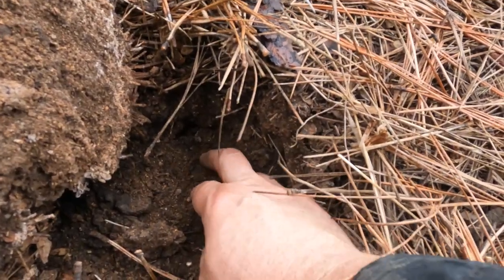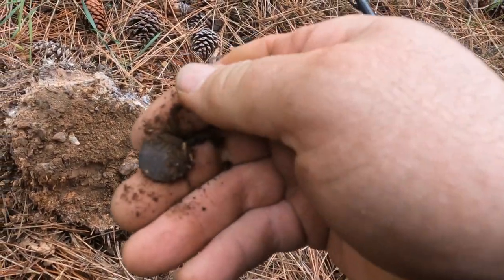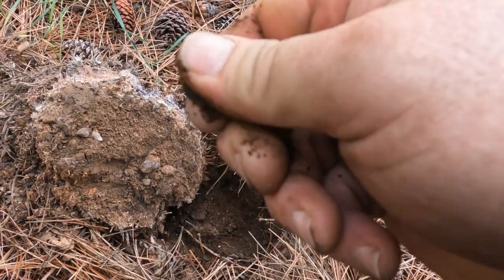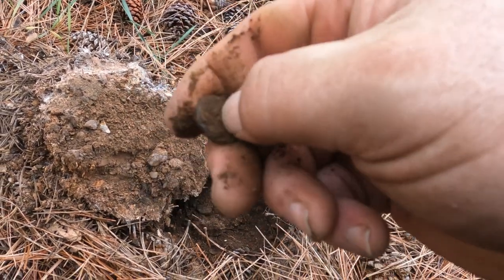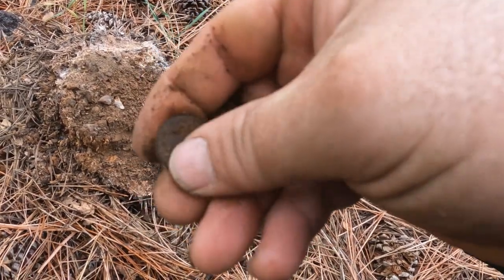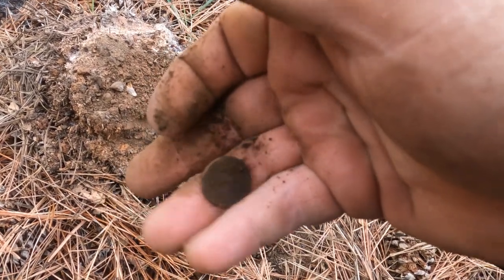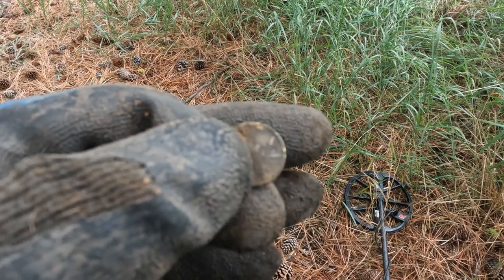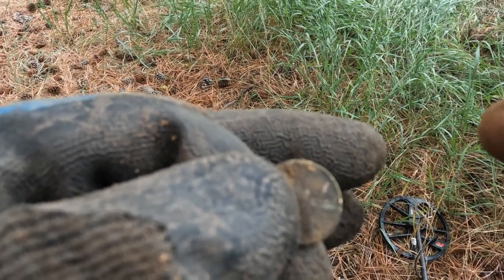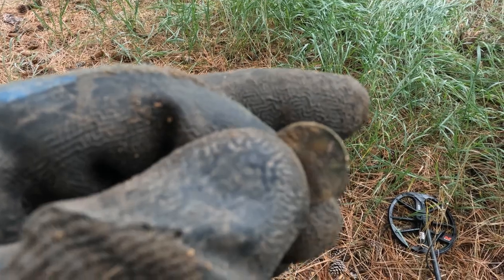I have a coin in the hole, don't know what it is. It looks like a Lincoln — maybe a really old wheatie. Yeah, it's gonna be a wheat. Let me see if I can get a date. It's a 1955, so not that old, but you've got to look close because that could be a 1955 double die — those are worth a lot of money. But not this time.